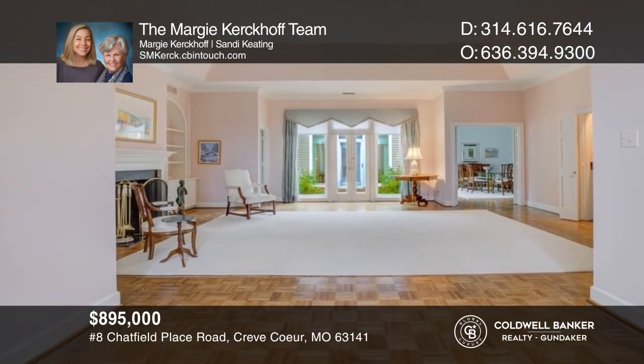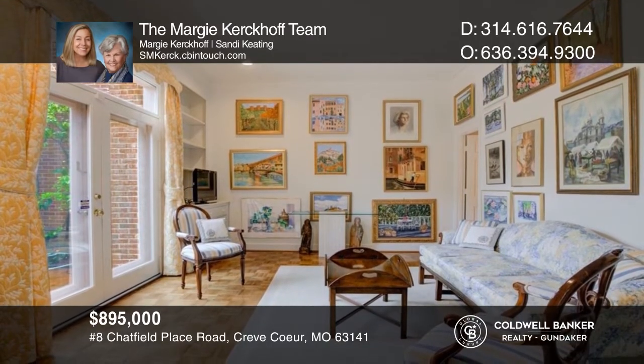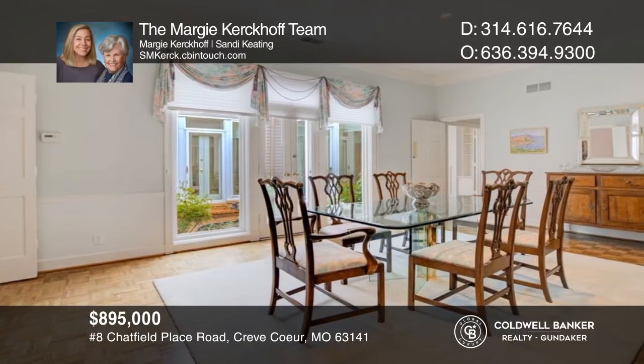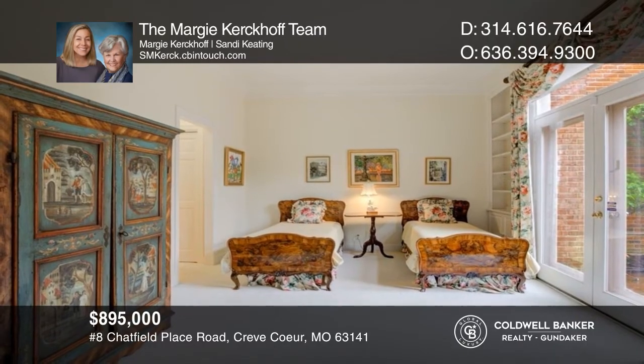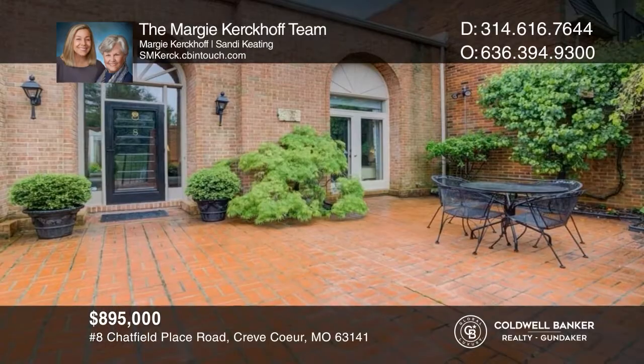This stunning home is elegant living at its finest and features a living room with fireplace and built-in bookcases, formal dining room, eat-in kitchen with 42-inch cabinets, skylight, and hard surface countertops. A fabulous, unique feature is a center courtyard with multiple French doors offering a beautiful private space. Contact the Margie Kirkhoff team to learn more.